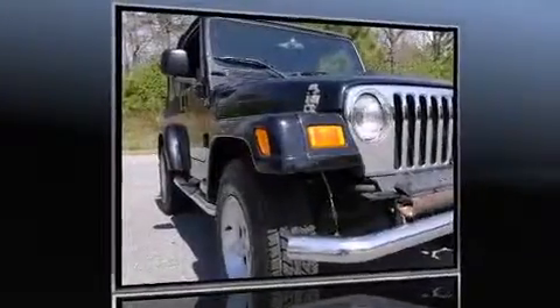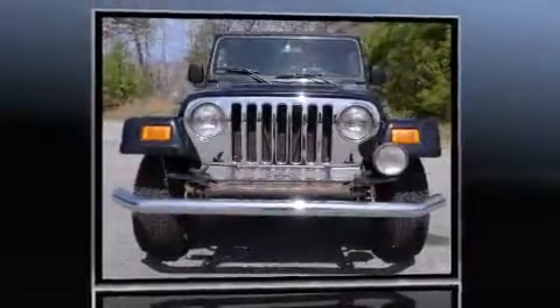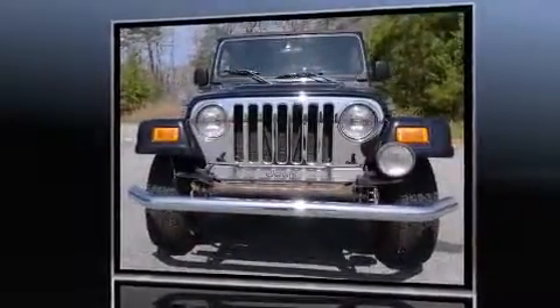Take command of the road in the 2006 Jeep Wrangler. Smooth gear shifts are achieved thanks to the four-liter six-cylinder engine, providing a spirited yet composed ride and drive.